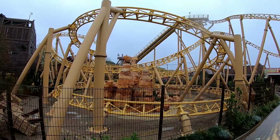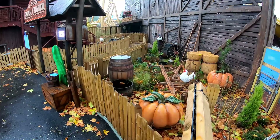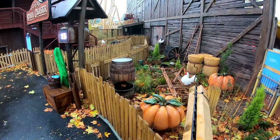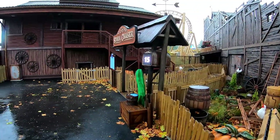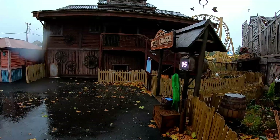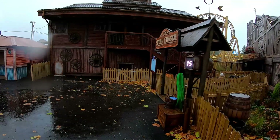To enter Storm Chaser you will need to head around the other side of the area next to Buffalo Falls. From here you can see the Storm Chaser entrance — a beautiful looking entrance right next to the station. The queue will veer off to the right underneath the tractor coming out of the side of Buffalo Falls, with the main queue for the attraction being underneath the ride itself.